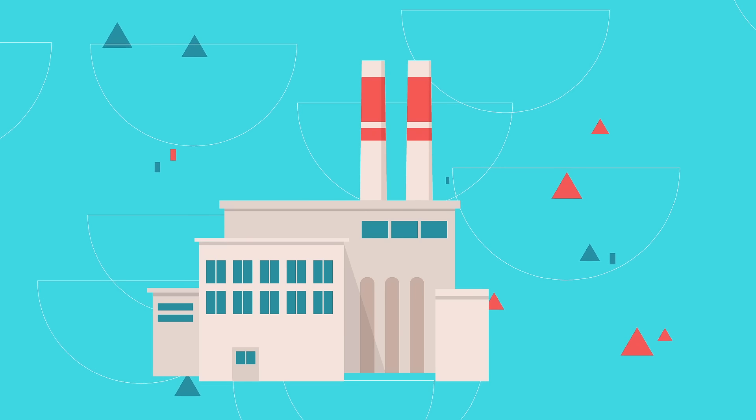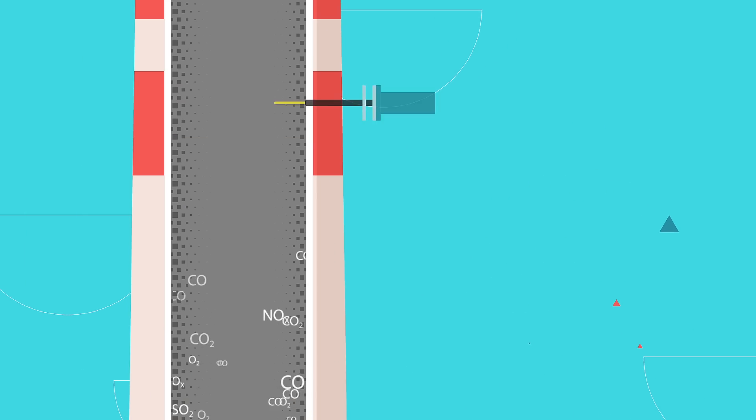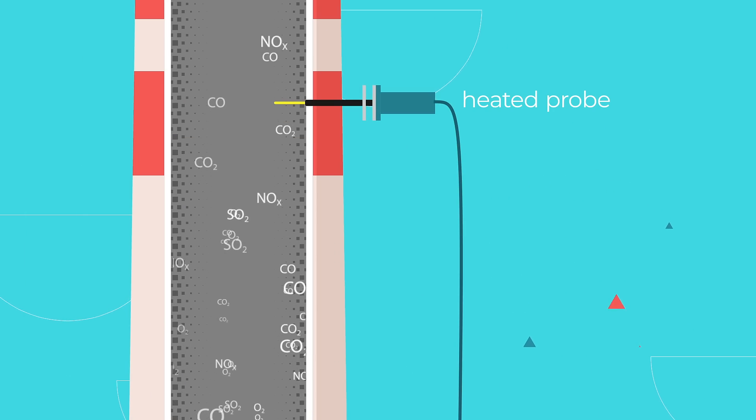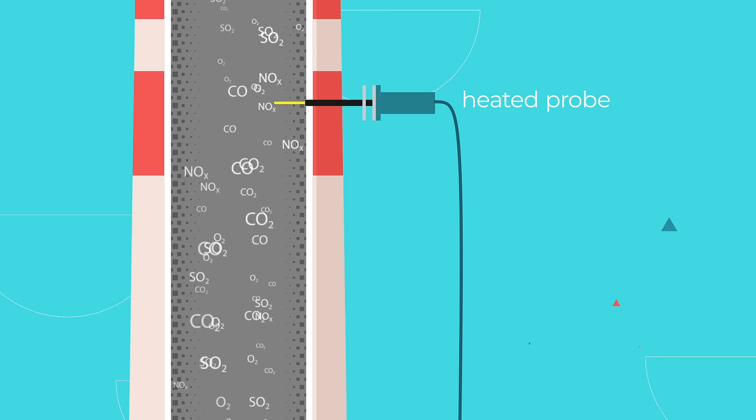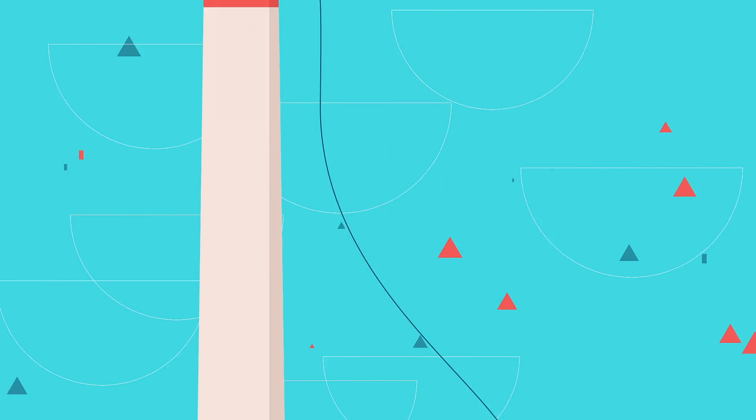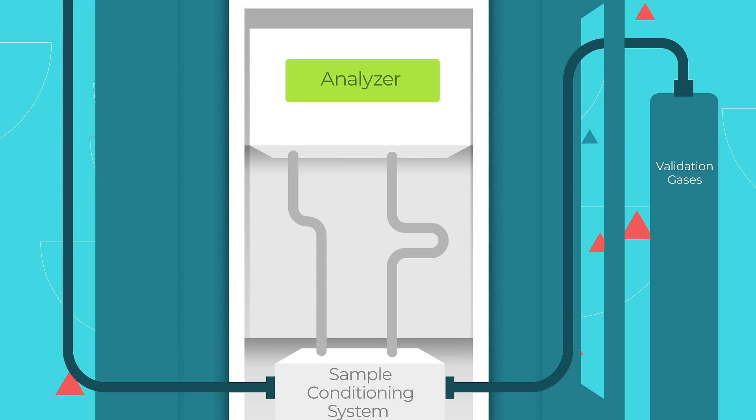The system uses a probe, heated tube bundle, and sample pump to extract a representative sample of the stack flue gas and presents it to gas analysers for analysis. This sample is conditioned through a Sample Conditioning System as required by the analysers.